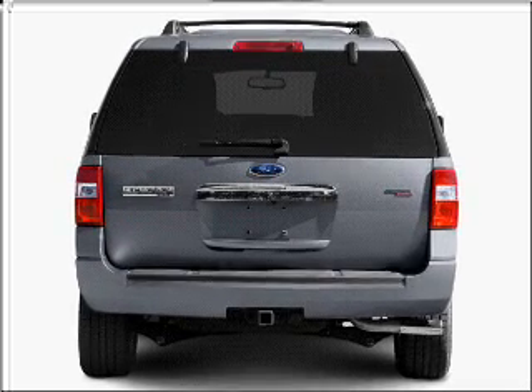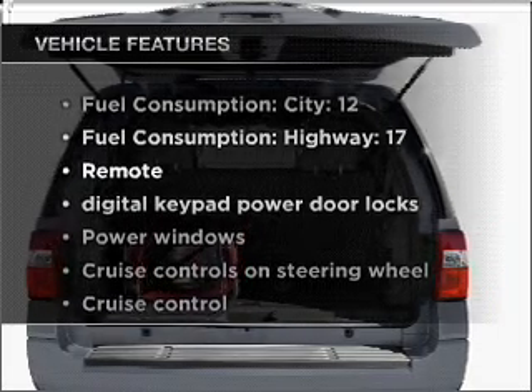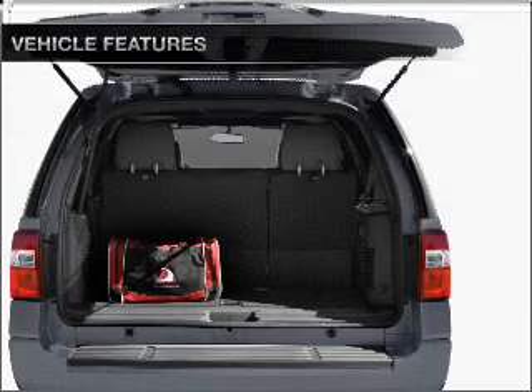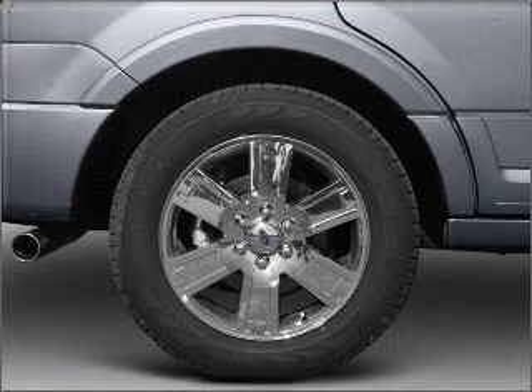Heated seats come for you on cold winter days. And with these notable features, you won't want to miss out on the opportunity to own this amazing ride. Air conditioning, power door locks, power windows, power steering.